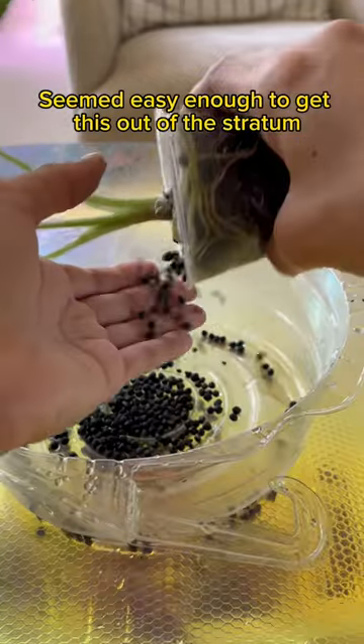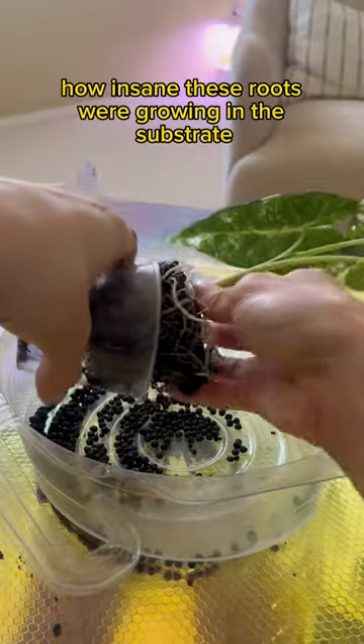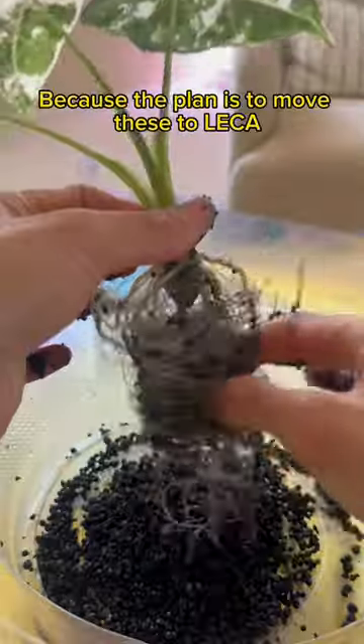It seemed easy enough to get this out of the stratum, and then I spilled everything on the floor. I had to spend the next 10 minutes picking this off of the carpet one by one. I didn't realize how insane these roots were growing in this substrate until I started taking it off.